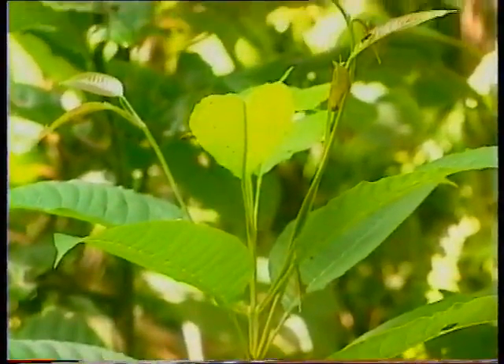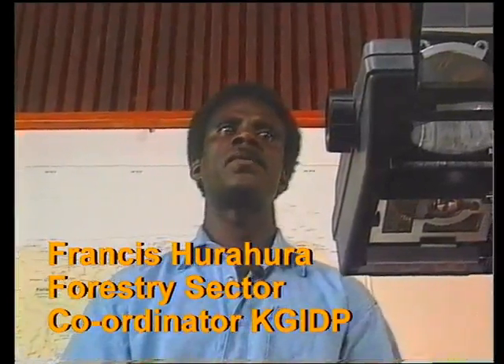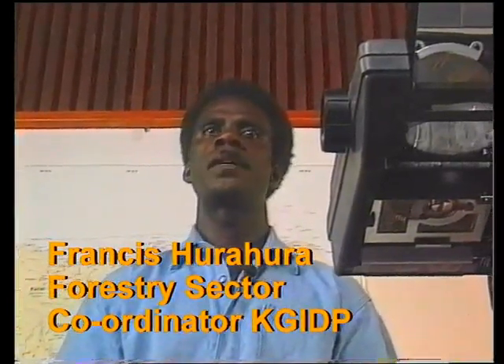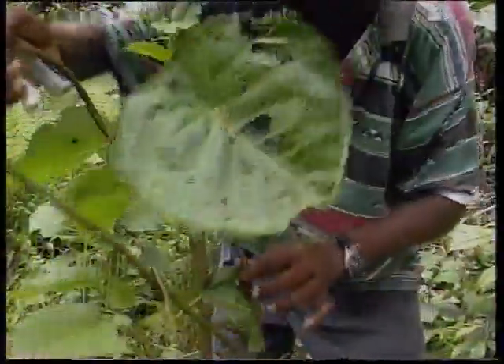Reforestation naturally means looking after the natural regeneration that starts to grow within a few weeks of logging. It means cutting non-commercial tree species except where they have some cultural significance or use, and trimming back vines and shrubs like wild bananas, thus allowing commercially or culturally valuable trees to grow faster.